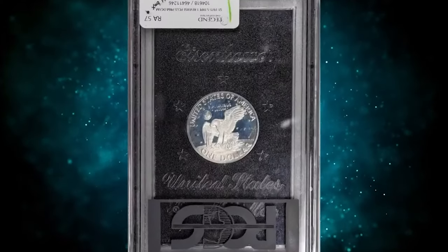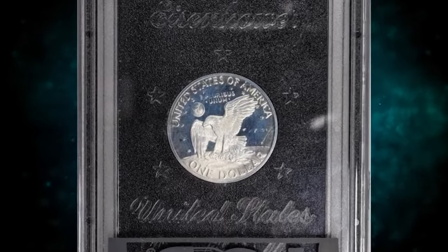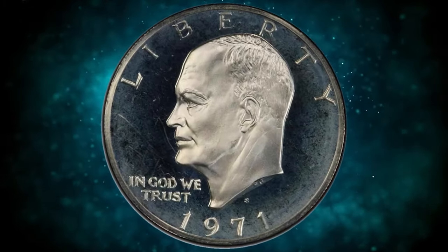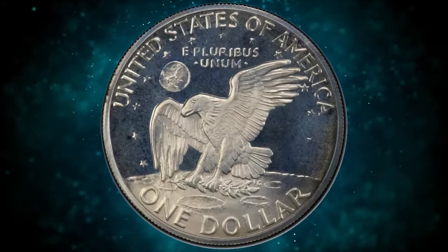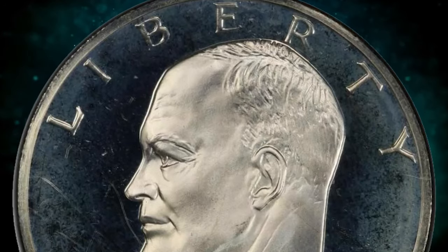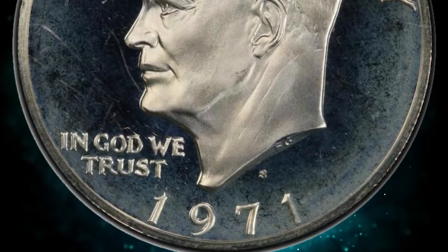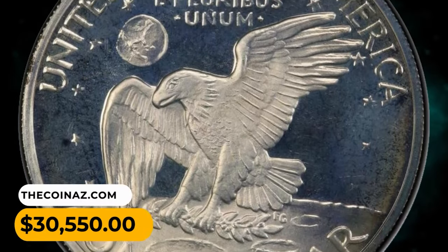Here is a 1971-S Proof Eisenhower Dollar, Type One reverse, graded PR68 Deep Cameo by PCGS. This coin is an original gem housed in its original package from the mint, accompanied by a special box. It boasts rolling watery mirrors and sickly frosted devices, with hazy sky-blue patina on surfaces attesting to the originality of this first-year Eisenhower Dollar series. It was sold for $30,550.